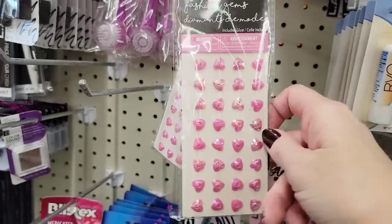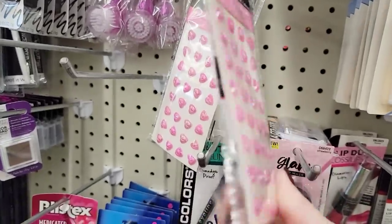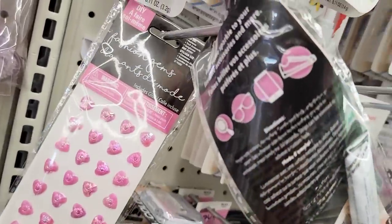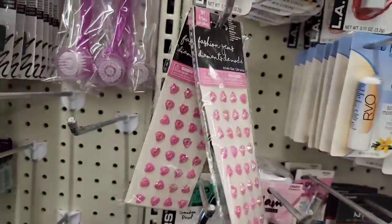Here they have some fashion gems and pink hearts, and it does come with the glue. You can put them on a bunch of different surfaces.